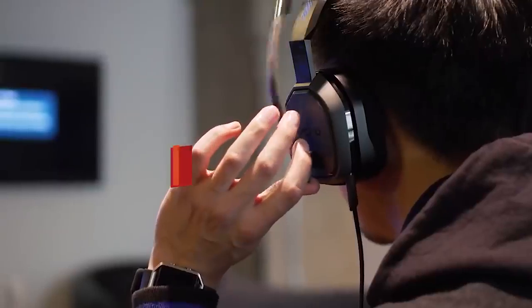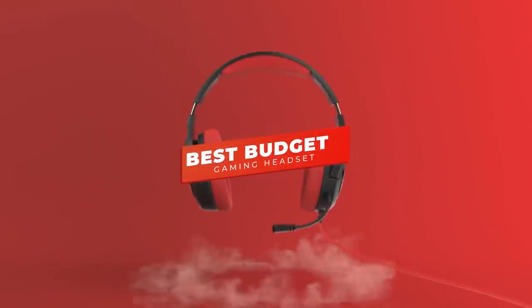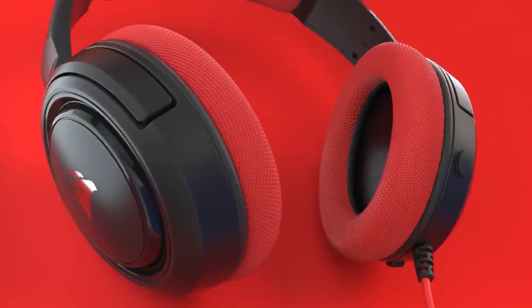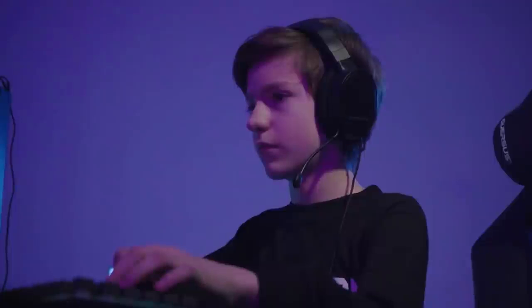What's up guys, in this video we're breaking down the 5 best budget gaming headsets in 2022. I've included options for every type of consumer, so if you're a console gamer, PC gamer, or someone who just wants the best budget headset possible, we'll have the perfect headset for you.